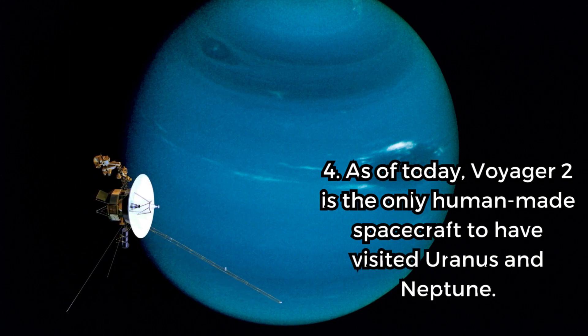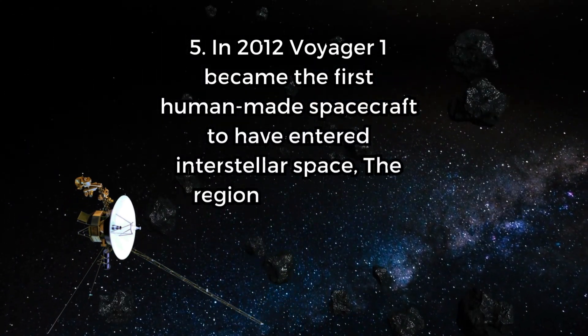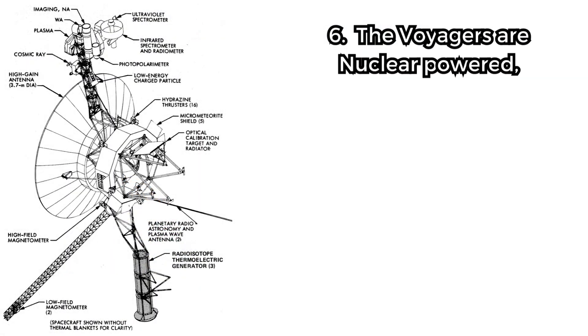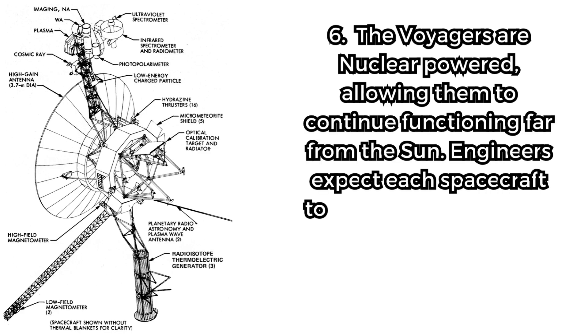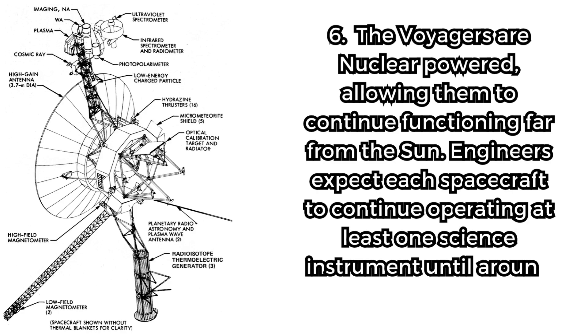Fact 5. In 2012, Voyager 1 became the first human-made spacecraft to have entered interstellar space, the region beyond the influence of the Sun's solar wind. Fact 6. The Voyagers are nuclear-powered, allowing them to continue functioning far from the Sun. Engineers expect each spacecraft to continue operating at least one science instrument until around 2025.